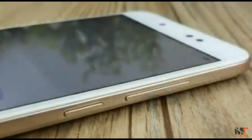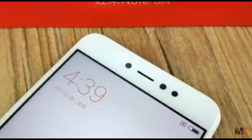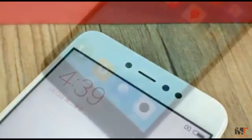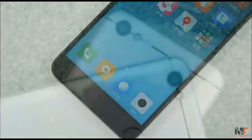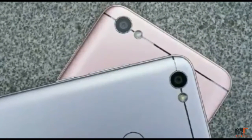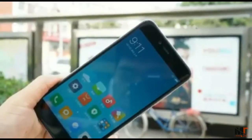In specs, the Xiaomi Redmi Note 5A is powered by a Snapdragon 435 octa-core processor with a 5.5-inch 720p screen. It comes in RAM 3GB with 32GB ROM or 4GB RAM with 64GB ROM. It offers a 16MP front camera with soft light and a 13MP rear camera, built-in 3080mAh battery, supporting dual SIM card, dual standby, and a micro SD slot.